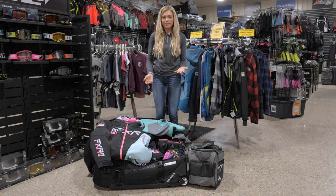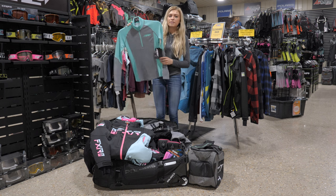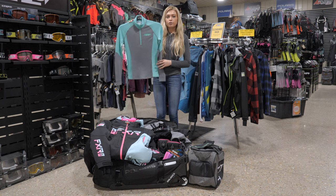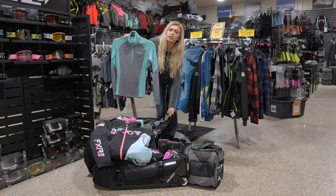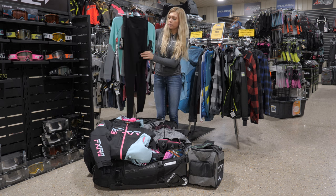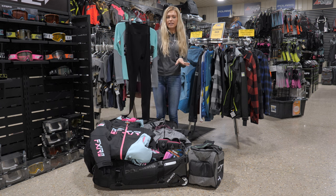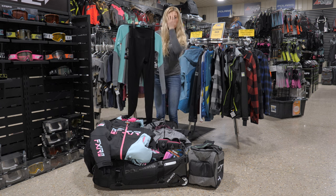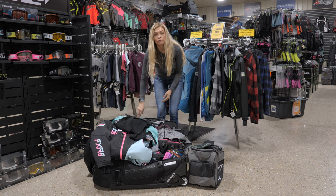Next are your base layers. Always start with your base layer top — this is going to be your moisture-wicking layer to keep you dry so you're not cold and wet. I have a couple of different layers from FXR, Climb, and 509. You'll also have your base layer bottoms, also a moisture-wicking layer. Don't wear any cotton — that's actually going to keep you colder and more wet. Use polyester, wool, or fleece.